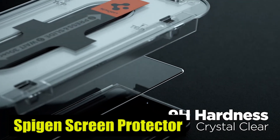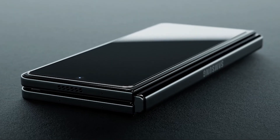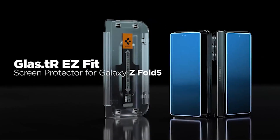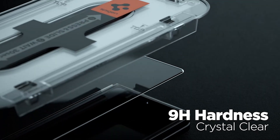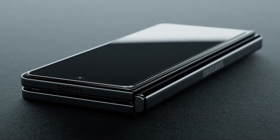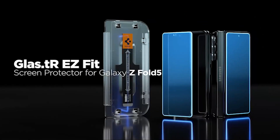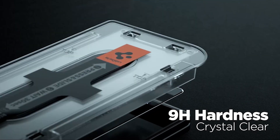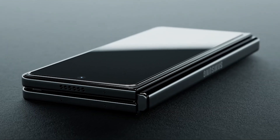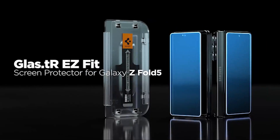Number 9: SpyGen Blast Screen Protector. In terms of clarity, the SpyGen Blast Screen Protector excels. Its extreme clarity ensures that the original brightness and vividness of your device's screen are preserved. Say goodbye to dull and washed-out visuals — with this screen protector, you can enjoy crystal clear images and vibrant colors, enhancing your overall viewing experience. Another great feature is its case compatibility with every SpyGen Galaxy Z Fold 5 case. Simply install this screen protector and pair it with your favorite SpyGen case to enjoy ultimate screen protection and a sleek, stylish case to complement your device.